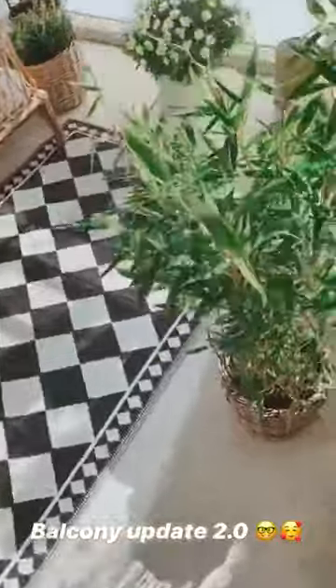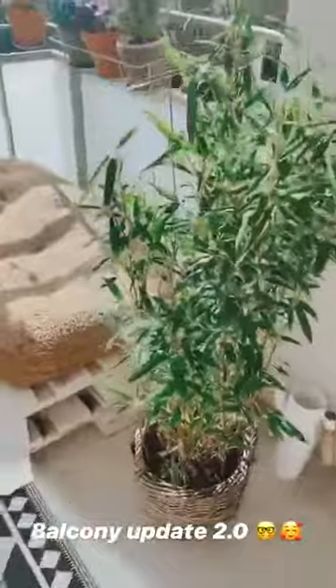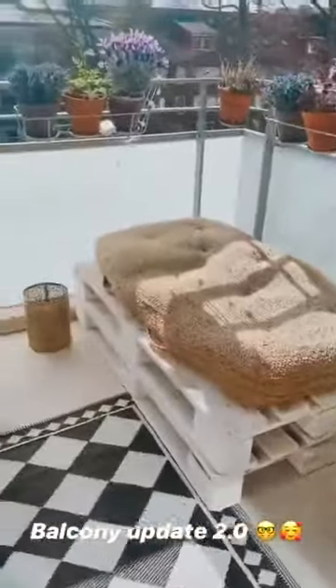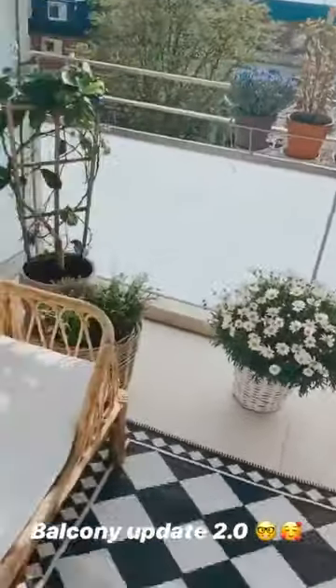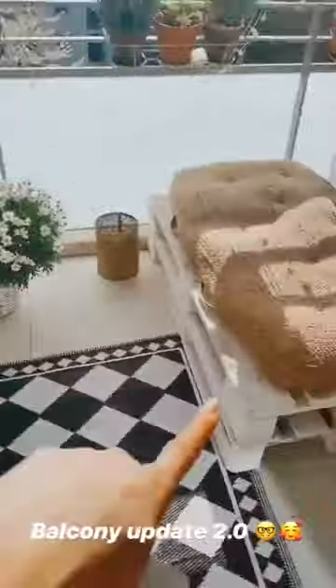I know you're dying to know what we're doing with our balcony — we got another baby plant, a beautiful bamboo, and this is how it looks now. By the way, the most asked question today is from West Wing, and that's here as well.